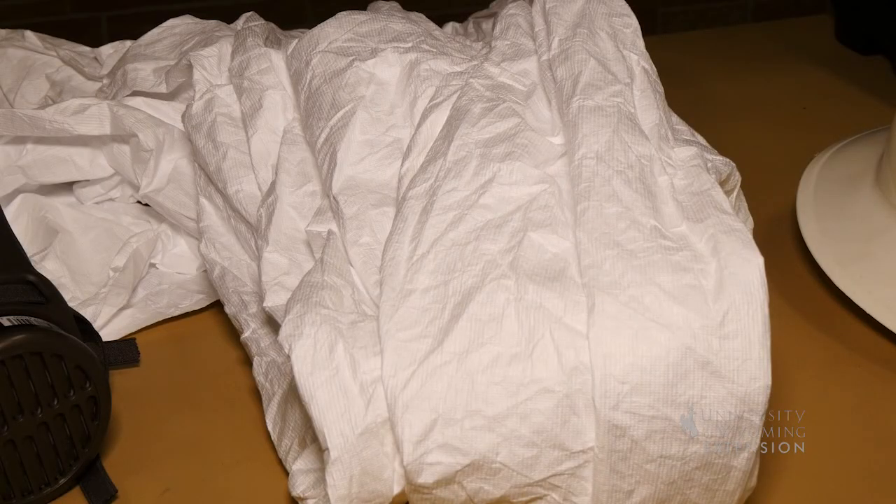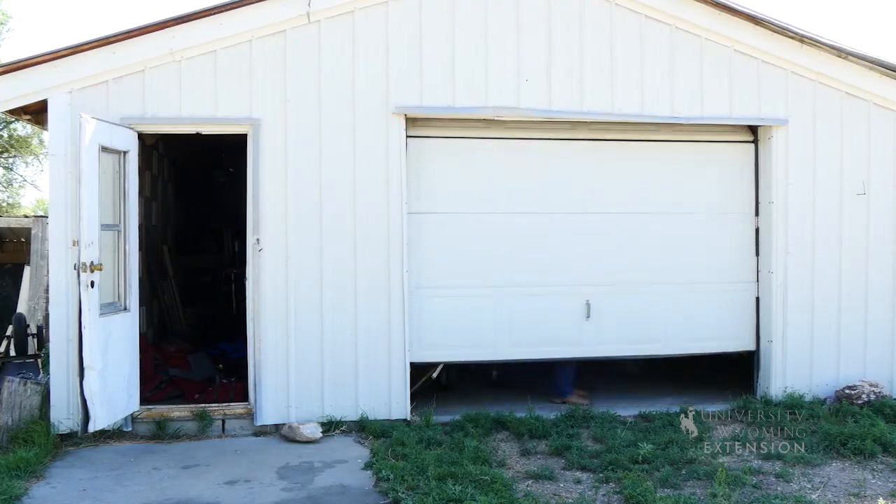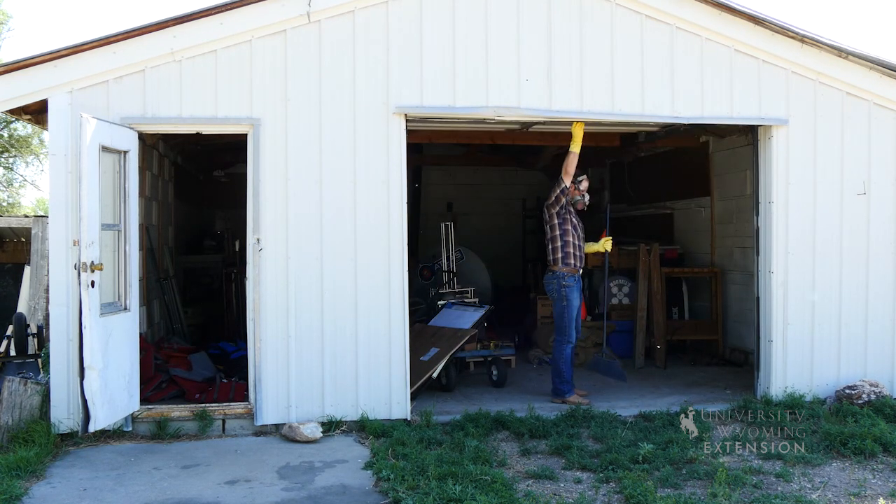In particularly dusty areas, special clothing such as coveralls, shoe covers, and respirators should be used. Windows and doors should be opened up for ventilation at least 30 minutes before work begins.